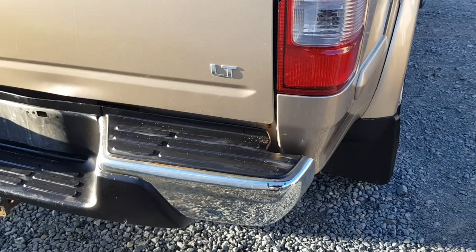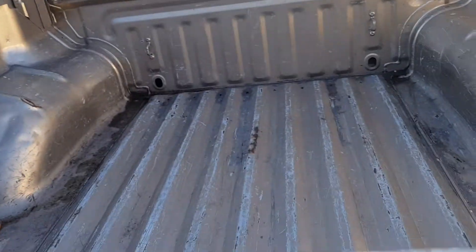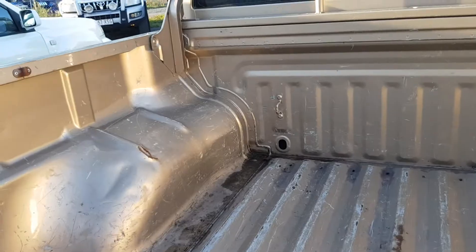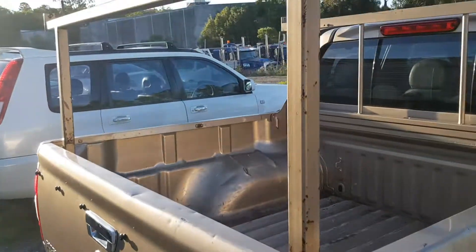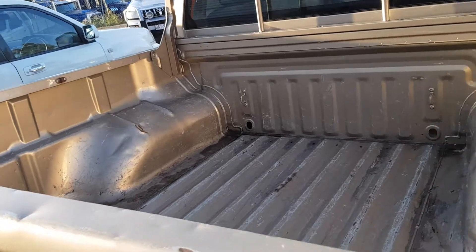It is the LT model — there's an LT, an LX, and the top of the range one. The DX is the poverty pack. This one's the top of the range with the alloy wheels, the bar thing on the back, chrome mirrors, electric windows, cruise control and all that fancy gear. The racks are there so if you need to carry some gear, you can do that.